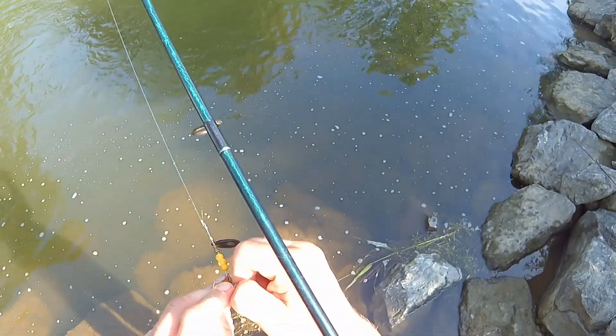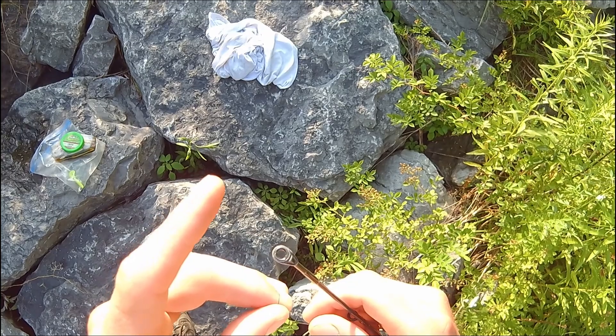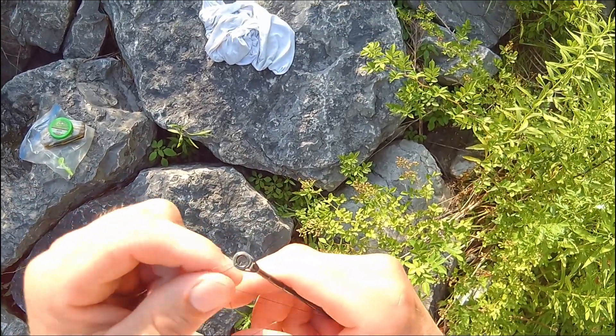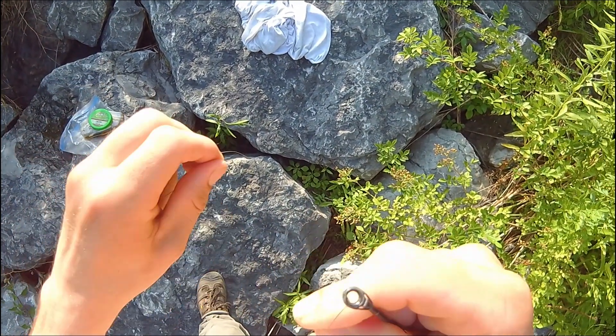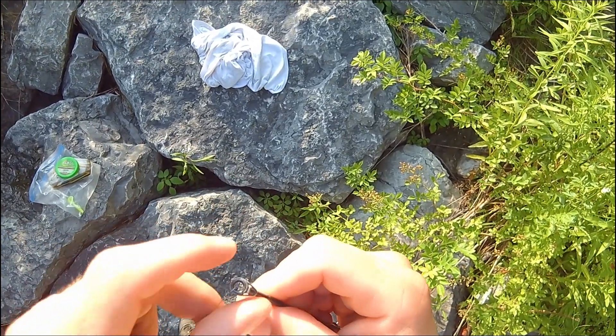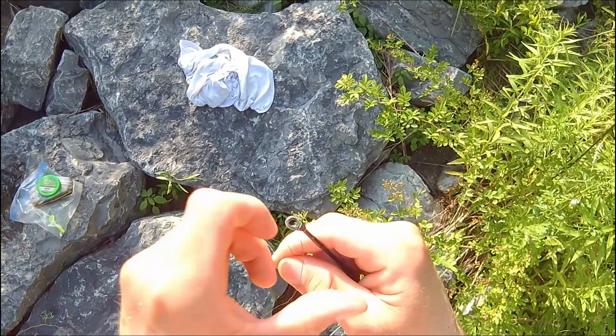I just broke off on a fish after breaking off on a snag, and I realize the problem here. When I pull on these two lines at my top eyelet, it just breaks. My top guide has got a crack in the plastic liner, and my line's just breaking on me — just slicing it like that. This rod is officially out of commission today.